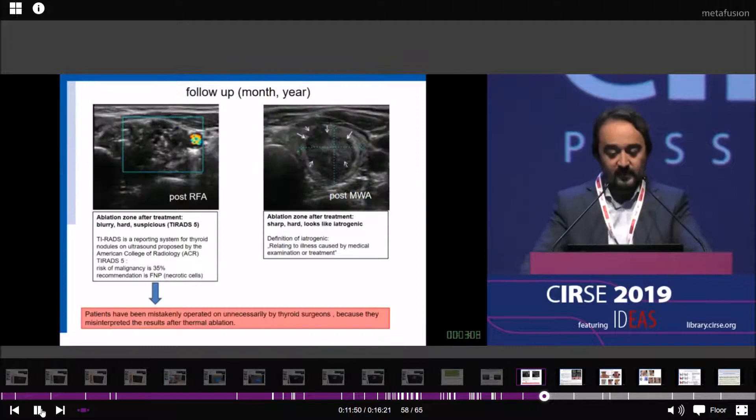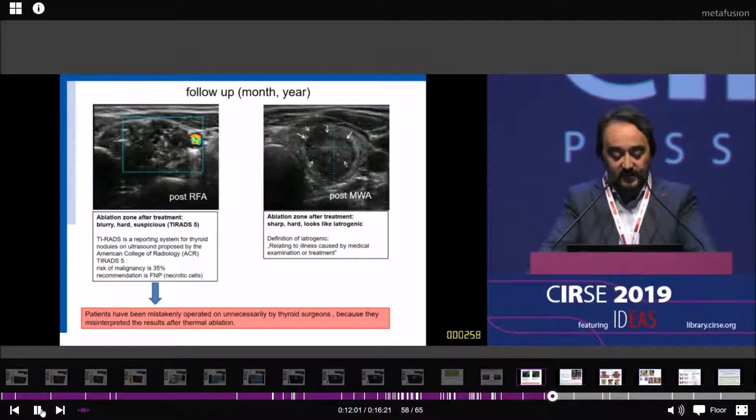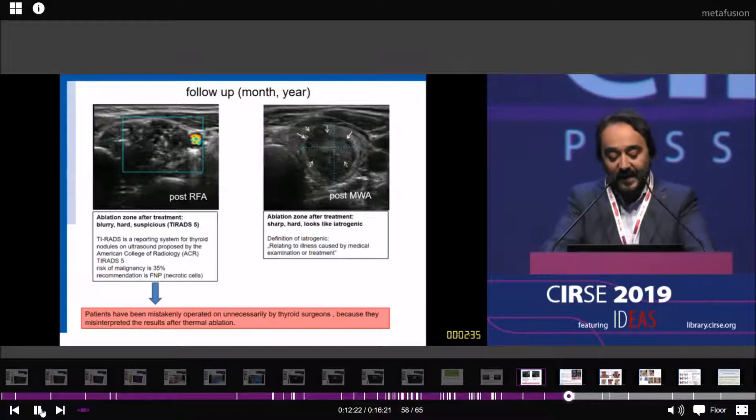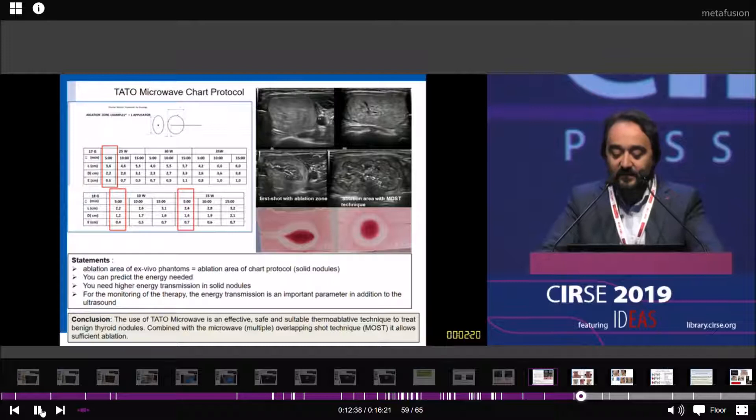In follow-up imaging, the ablation zone of RFA is very blurry, hard, and suspicious. Using the TIRADS reporting system, the risk for malignancy is up to 35%. With microwave, you have a very sharp ablation area. We know that some patients have been mistakenly operated on by thyroid surgeons due to this. Using the TARADS-2 microwave chart protocol for solid nodules, we see the same ablated area in-vivo and ex-vivo, so you can predict the energy needed. Energy transmission is an important monitoring parameter in addition to ultrasound.